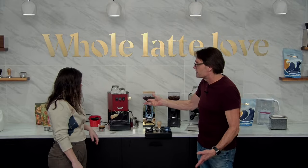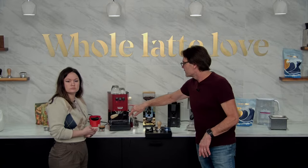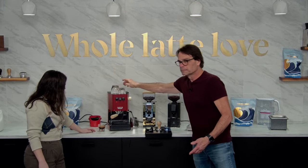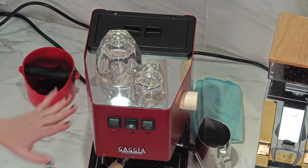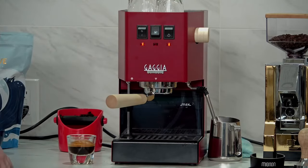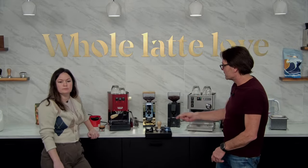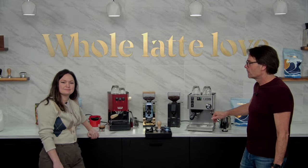Both machines have three-way solenoid valves. If you're going to steam, that's going to be a separate process because they're single boilers. You just hit the steam switch, wait about 20 seconds, and then start frothing your milk. The Gaggia has a 72 fluid ounce reservoir and a warming tray up top. Both machines have commercial-style steam wands — a two-hole tip on the Gaggia Classic and a single-hole tip on the Ranchilio Silvia.